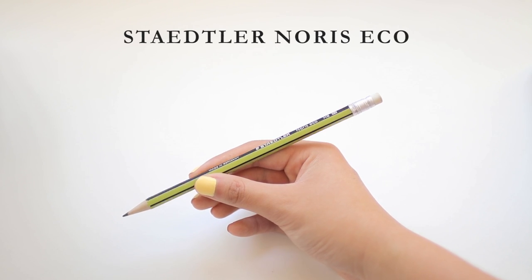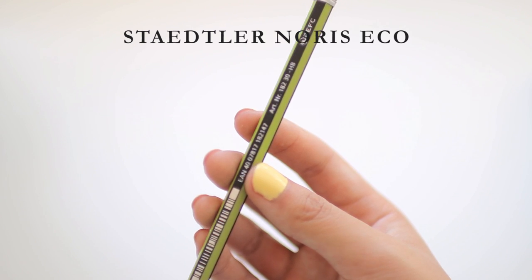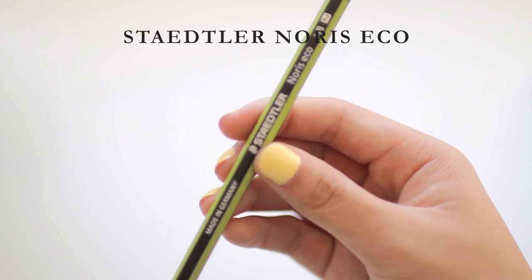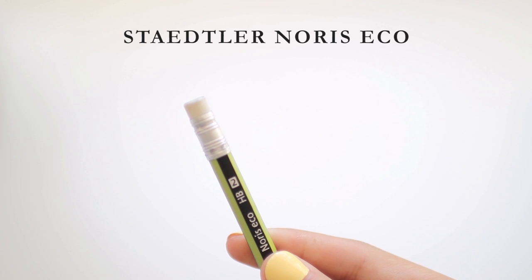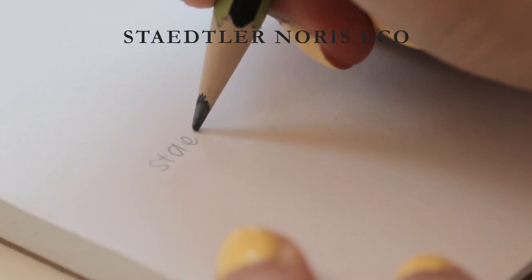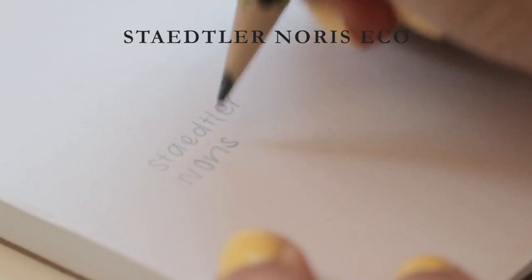Lastly I have this random Staedtler Norris Eco pencil that I kind of forgot I have — I got it from a choir festival in Norway and never used it again. It just feels kind of plasticky. It's graded as HB but it is way too stiff and way too light for HB. It just feels like you're trying to write on wax paper. Overall I'd give this a 1.5 out of 5 — it writes but I just don't like it.